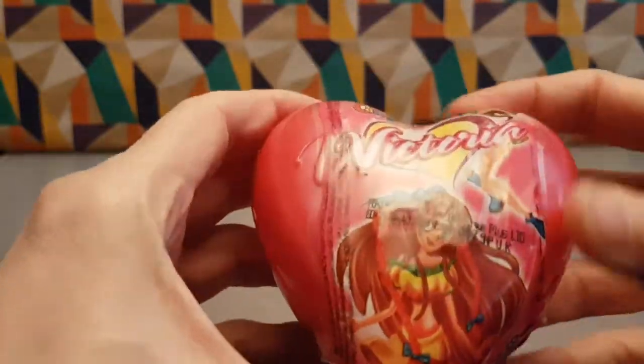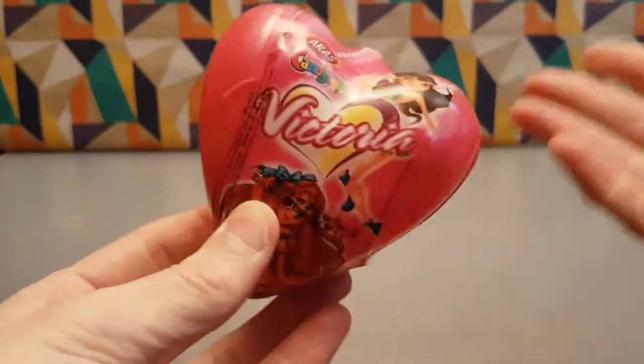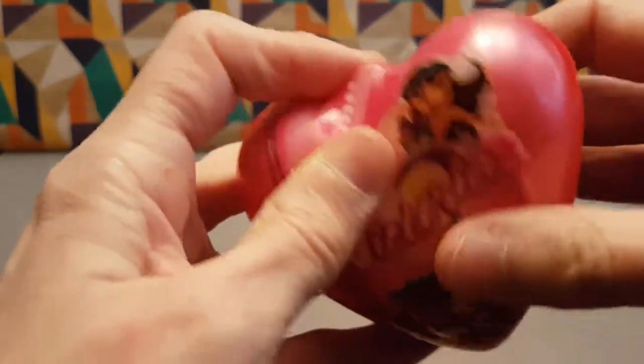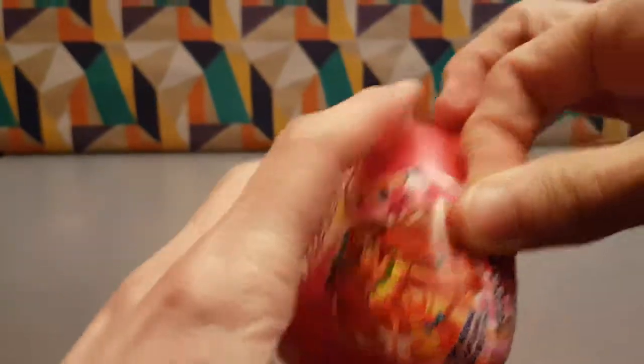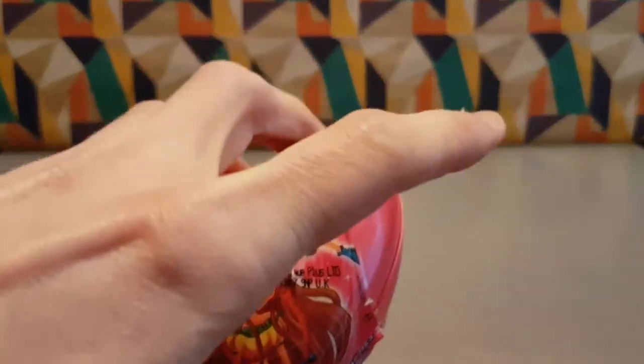What we got here is it's probably sweets and a toy of some description. What we've got to do is somehow get this off, because they haven't given us an easy open access. Luckily enough, I have something I can snip at this a bit with.